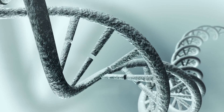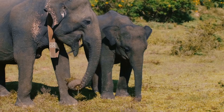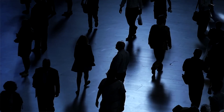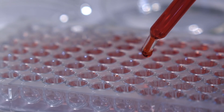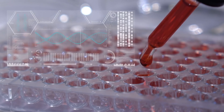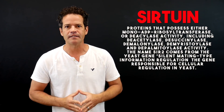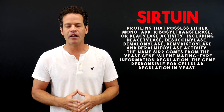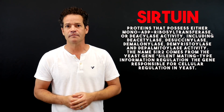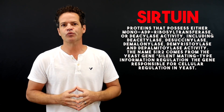Sirtuin is a highly conserved enzyme, meaning evolutionarily it's found in plants, ants, worms, giraffes, elephants, monkeys, and humans. It's highly conserved because it plays a key role in deciding which pathway your DNA or genes are expressed. Sirtuin is a biological catalyst that accelerates chemical reactions, and it stands as a guardian of genome repair mechanisms. It regulates metabolism, transcription of genes, and stress resistance.